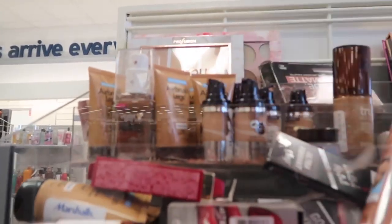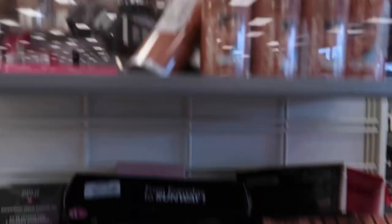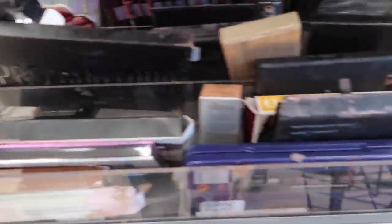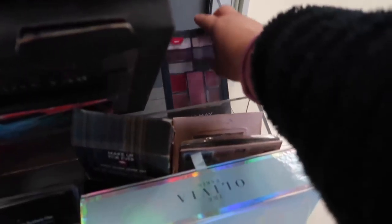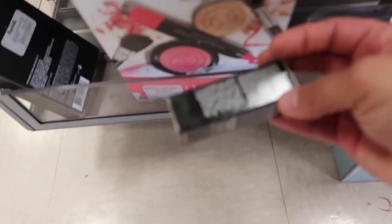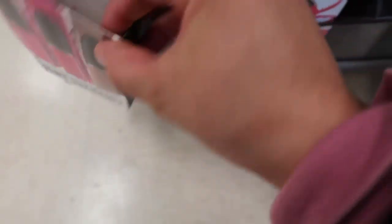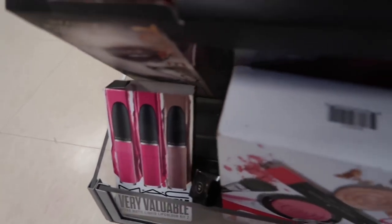They have more Stila, Sally Hansen airbrush legs, Nearly Naked foundations, Makeup Forever cream sticks — but empty. Absolute New York for $4, more Makeup Forever boxes only, some Makeup Forever lipstick, and MAC trio lipsticks for $24.99 — completely empty. Everything good I find is just the box by itself. And that's all I see at Marshall's.